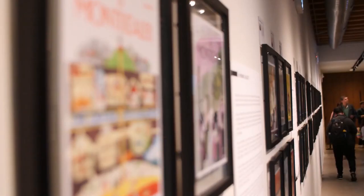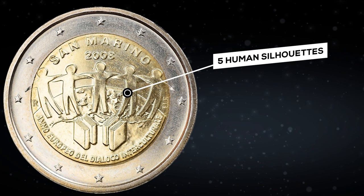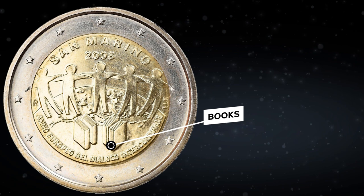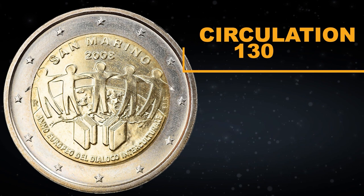Since 2001, the European Union has been celebrating the European Day of Languages. The main purpose of this holiday is to encourage the study of the various languages of the EU. In 2008, a commemorative coin was issued in San Marino in honor of this holiday. The coin depicts five human silhouettes symbolizing the culture of the five regions of Europe, and books representing the sacred texts of various communities. Above is the inscription San Marino, below the inscription European Year of Intercultural Dialogue. The coin has a circulation of 130,000 copies. Such coins were recently sold on eBay at prices ranging from $51 to $78; now the cheapest coin costs $75.